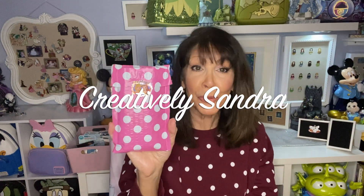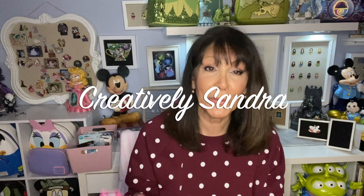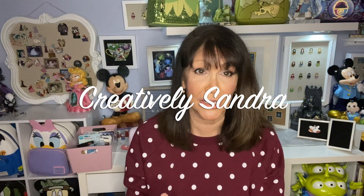First up is a pin trade with Creatively Sandra - someone I've been wanting to do a pin haul with for some time. She is so nice and sweet, and if you're on her channel, she has pins galore in her background and is very creative, just as her title says. We decided to do a pin trade on the princess and villains carousel horses for the pin-on-pin mode pins, and we both found we were both doing the nutcracker, so that's where our trade came in.